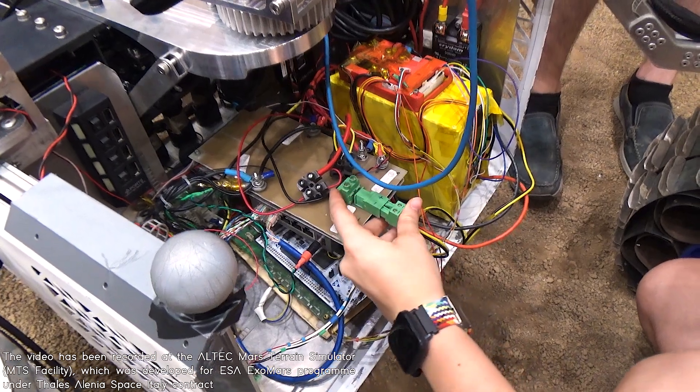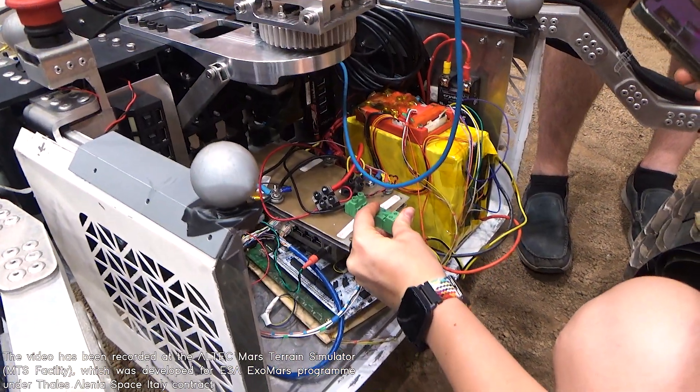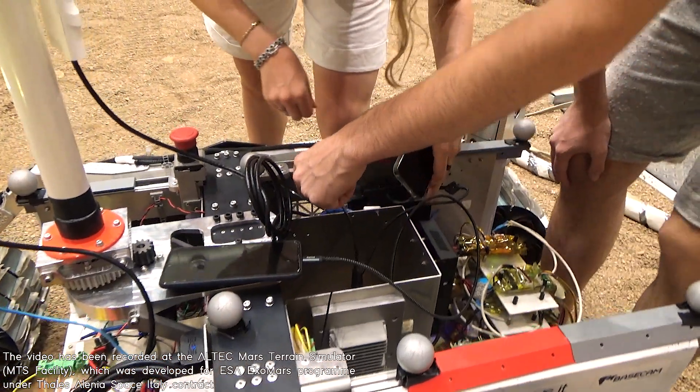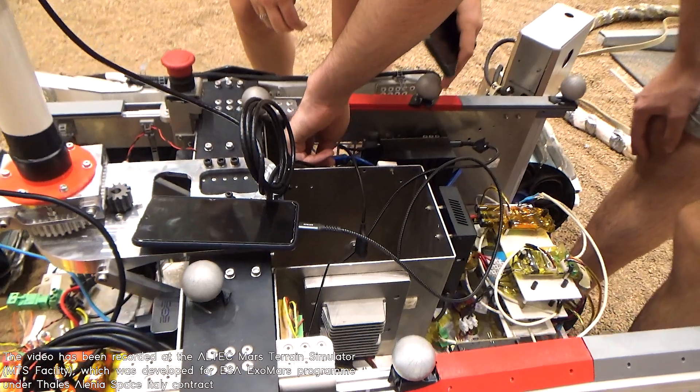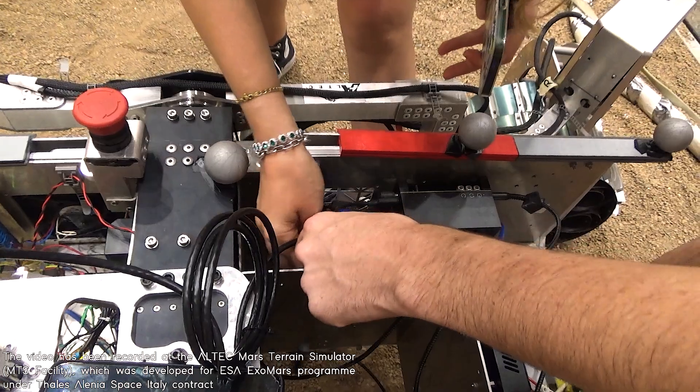Low-level controllers are managed by peripheral control units designed to be modular and connected together through the CAN bus protocol. More powerful microcontrollers serve as the main control units. This design ensures that all subsystems and payloads use the same boards with the same firmware structure.